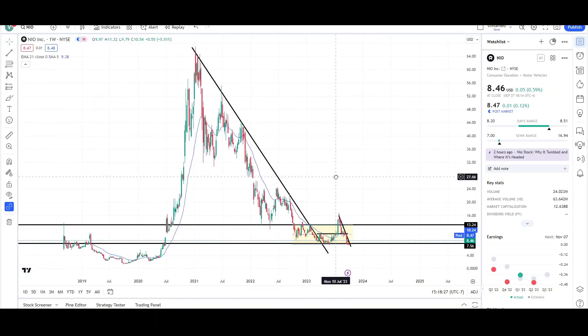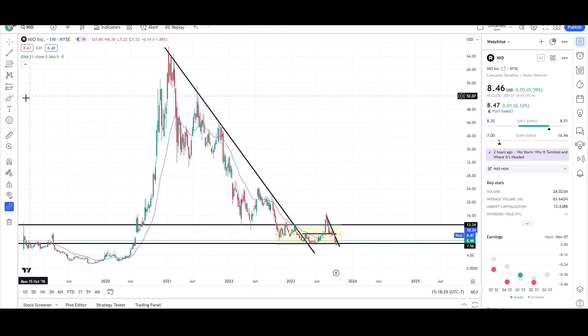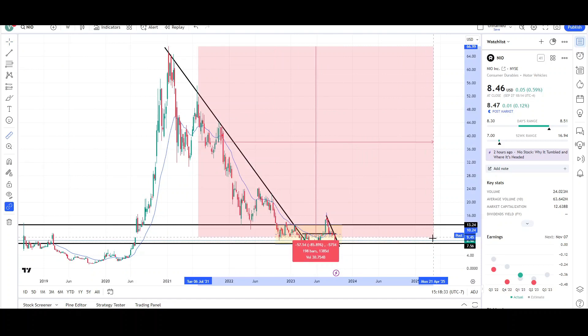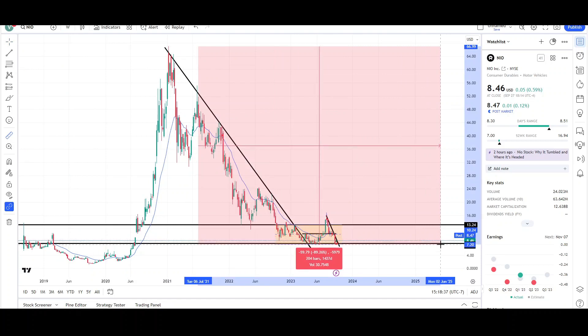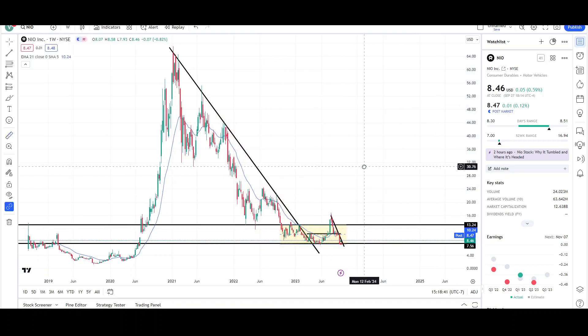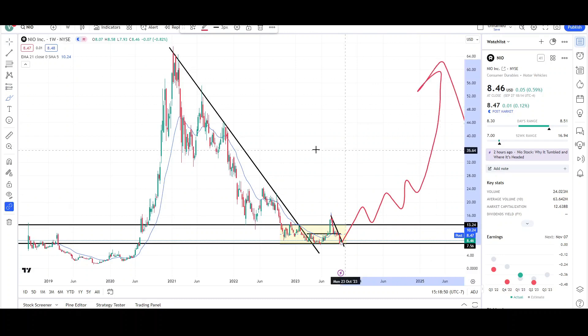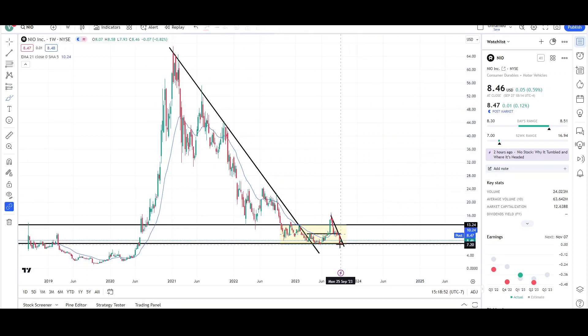Either way, this is still not that great and there could be more downside in the future. NIO still has a long way to go — this entire drop since the all-time highs has been about 85 to 89 percent at the lowest points. This is still in bearish territory overall until we see a complete trend reversal, meaning higher highs and higher lows. Once we see something like that, we can start looking for higher price targets.